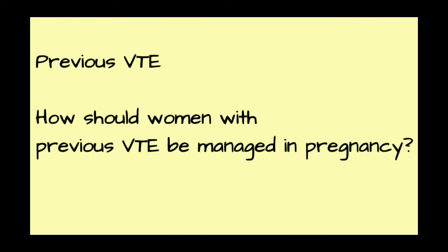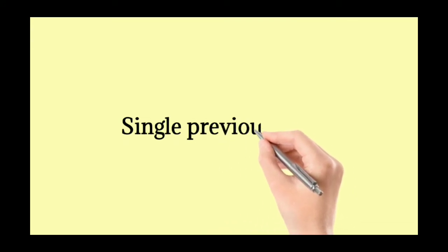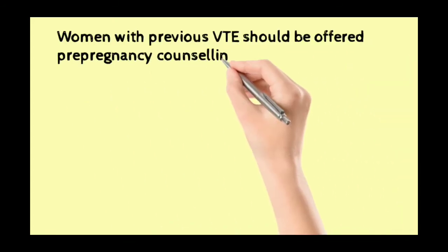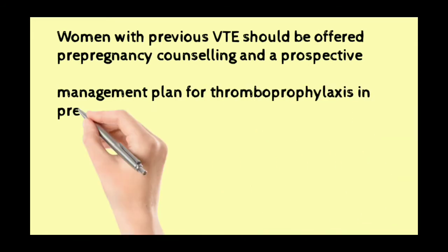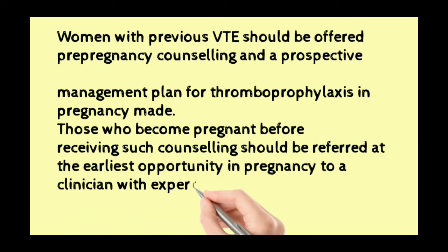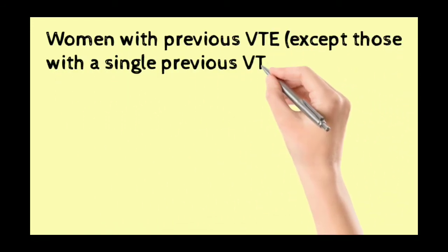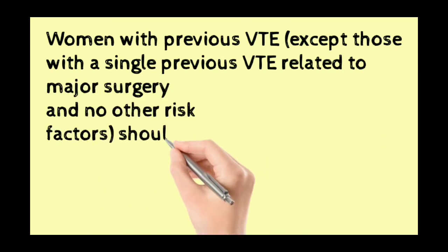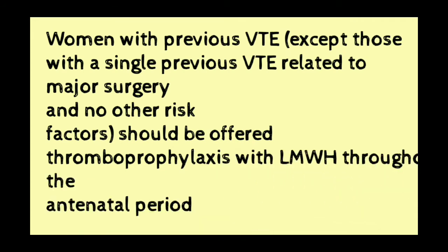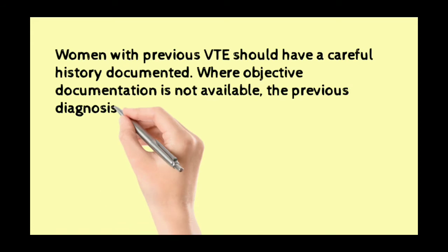Previous VTE: how should women with a previous VTE be managed in pregnancy? Women with a previous VTE should be offered pre-pregnancy counseling and a prospective management plan for prophylaxis in pregnancy. Those who become pregnant before receiving such counseling should be referred at the earliest opportunity to a clinician with expertise in management of thrombosis. Women with previous VTE, except those with a single previous VTE related to major surgery and no other risk factors, should be offered thromboprophylaxis with low molecular weight heparin throughout the antenatal period.